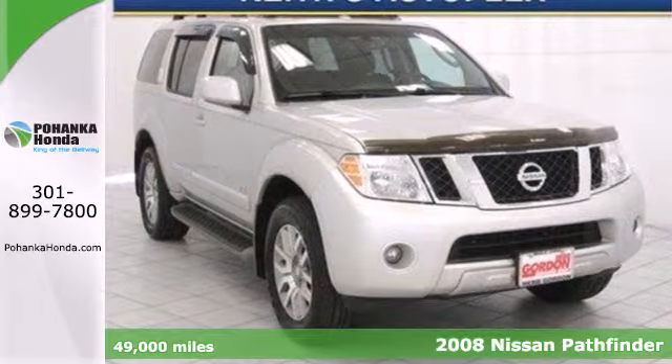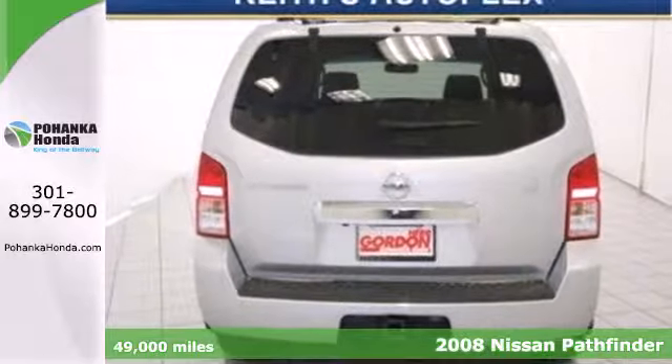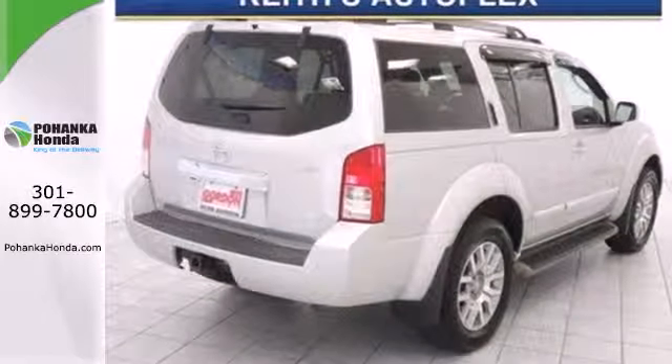It's a 2008 Nissan Pathfinder. Standard safety features include driver and passenger front airbags, four-wheel anti-lock brakes, unibody construction, traction control, and front seat whiplash protection.